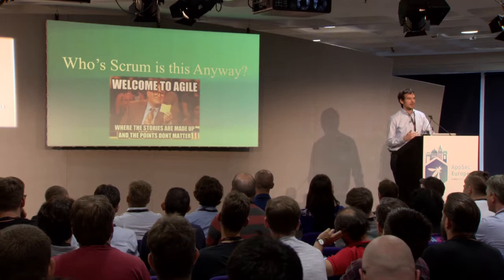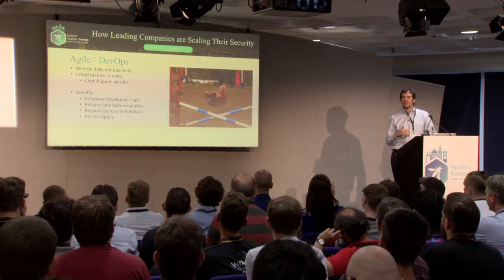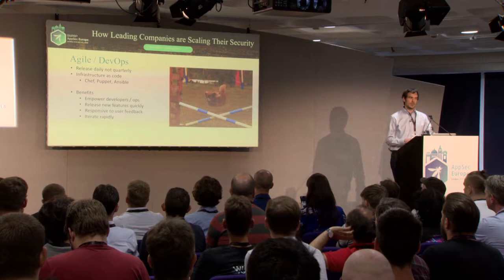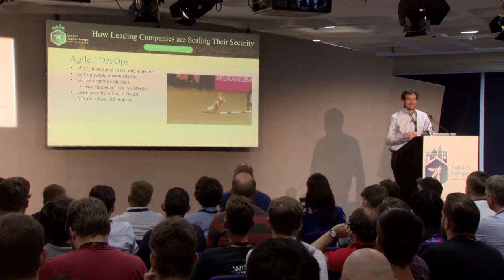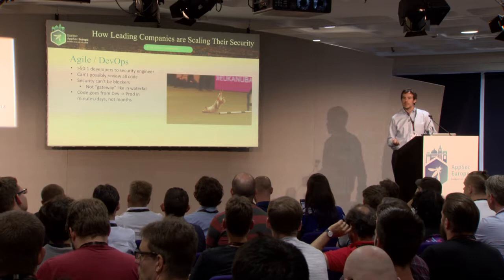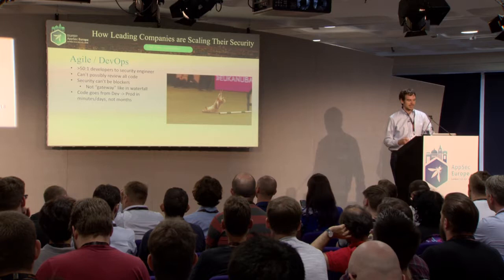Let's talk about some of the Agile and DevOps changes we've seen over the past few years. There's been a big push to release daily, not quarterly. There's this idea of infrastructure as code using config management tools. This allows developers to move more quickly and iterate based on user feedback. But this can be challenging for the security team — the ratio in most companies is 50 to one or greater of developers to security people. You can't possibly review all the code, and you can't be a gatekeeper.